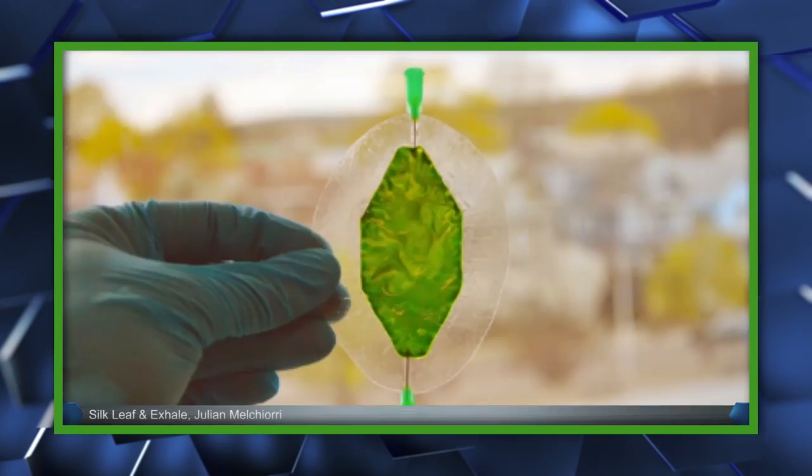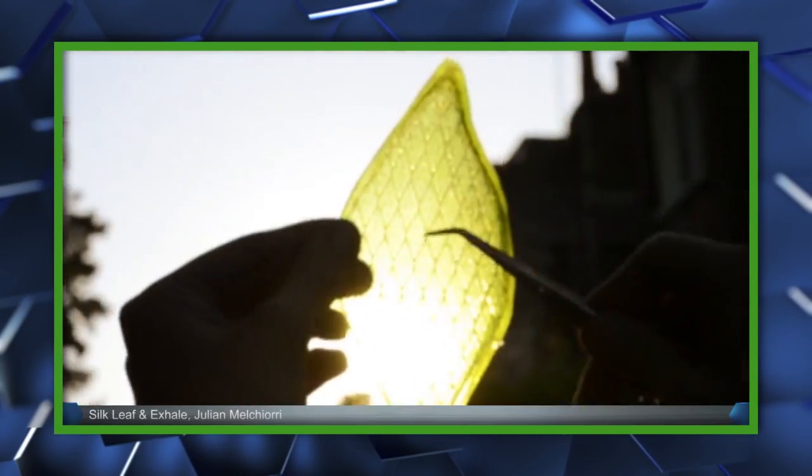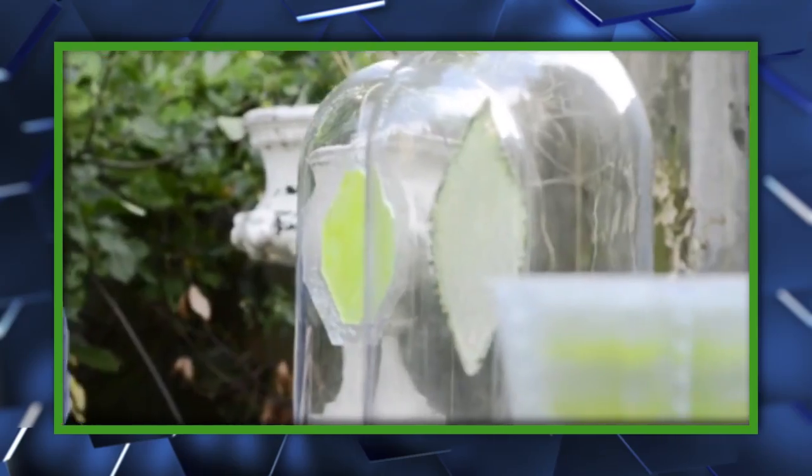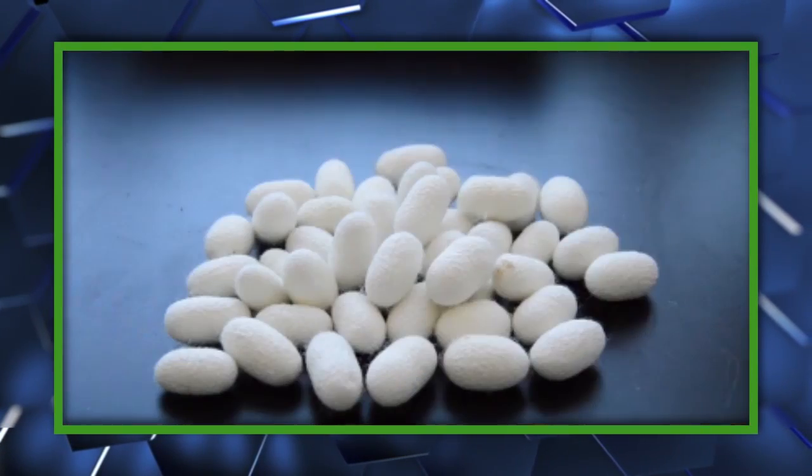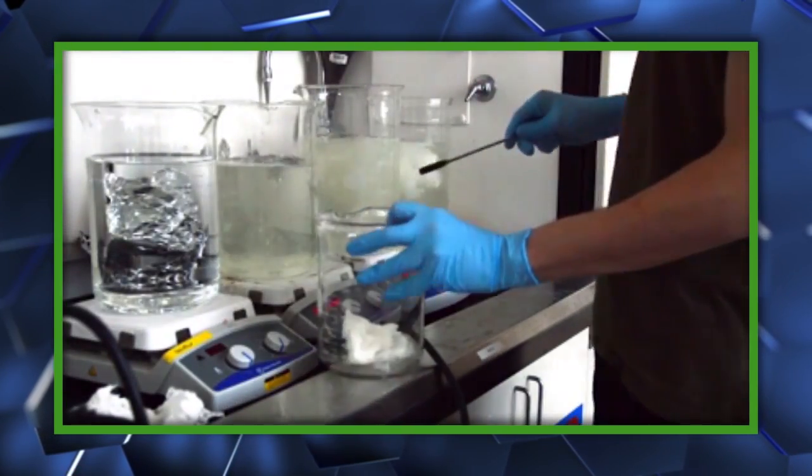Melchiorri's project for the Royal College of Arts Innovation Design Engineering course uses chloroplasts extracted from actual plants, suspended in a matrix of silk protein. Then, with light and a little bit of water as a catalyst, they produce oxygen like any normal plant, but with a more durable body. Think of them like the cyborgs of the plant world.